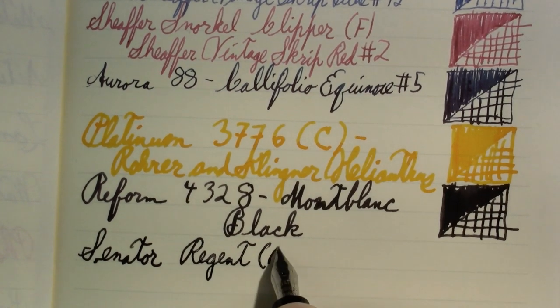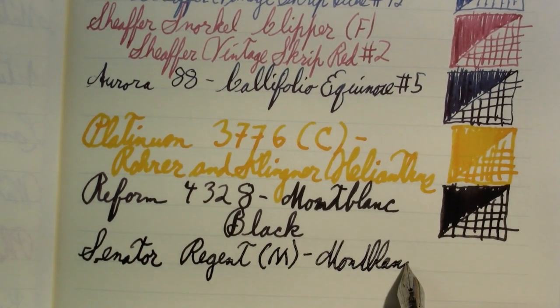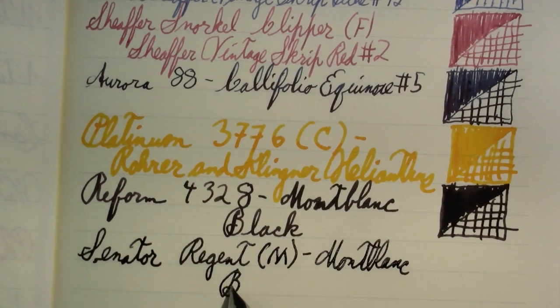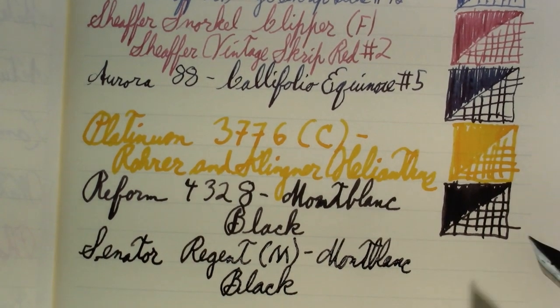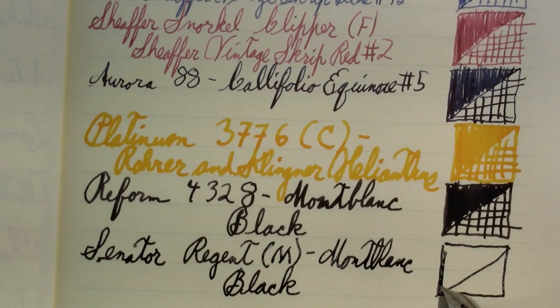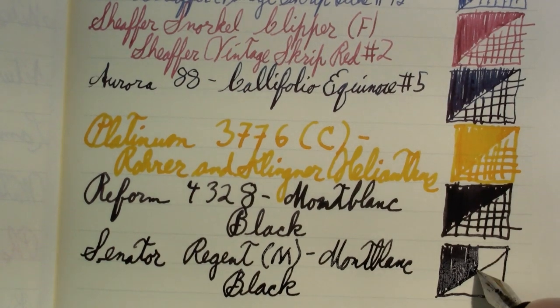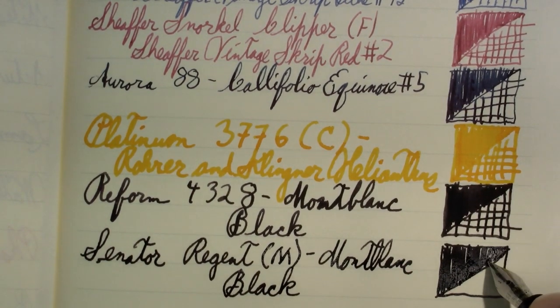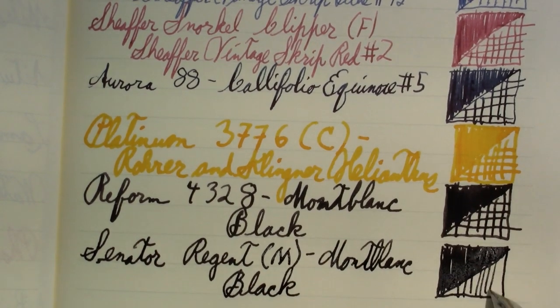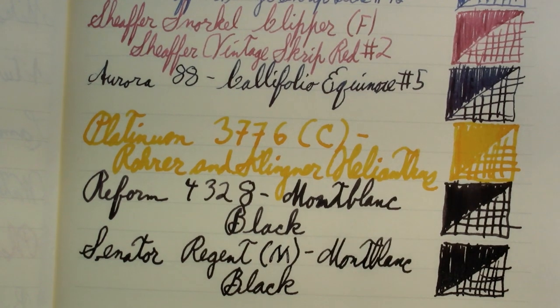Nib size is a medium. I won't repeat my whole discussion about not knowing what kind of black it is. All these pens are going to be writing in black, so those of you who come here for the exciting inks, sorry.